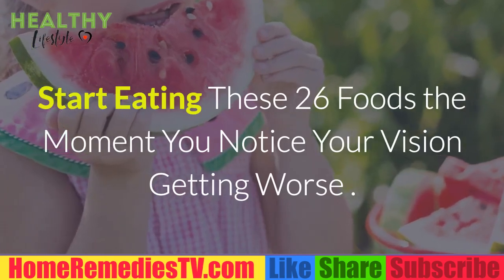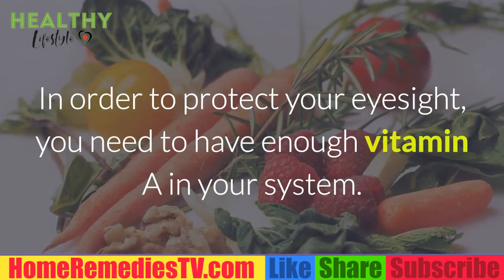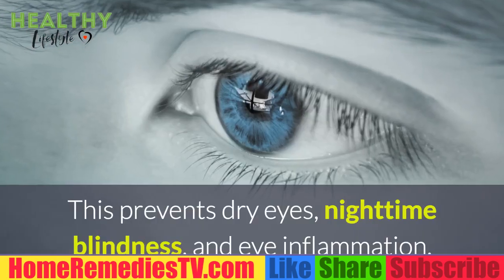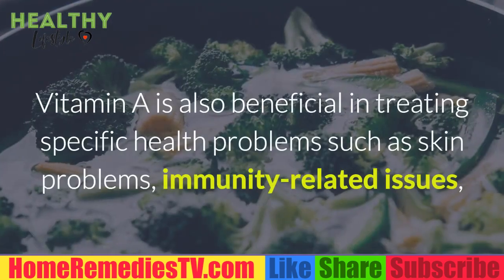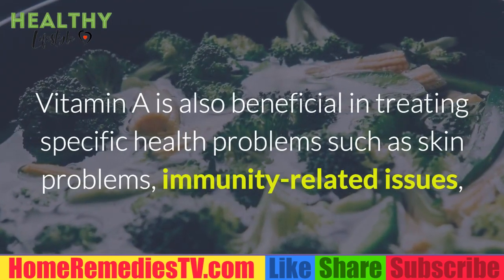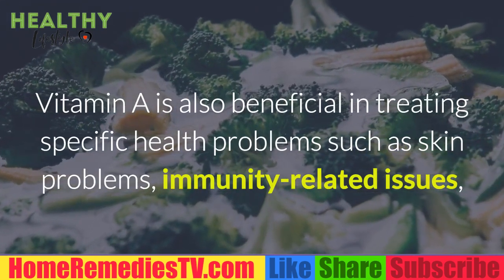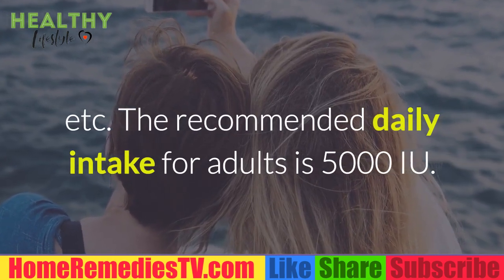Start eating these 26 foods the moment you notice your vision getting worse. In order to protect your eyesight, you need to have enough vitamin A in your system. This prevents dry eyes, nighttime blindness, and eye inflammation. Vitamin A is also beneficial in treating specific health problems such as skin problems and immunity-related issues. The recommended daily intake for adults is 5000 IU.